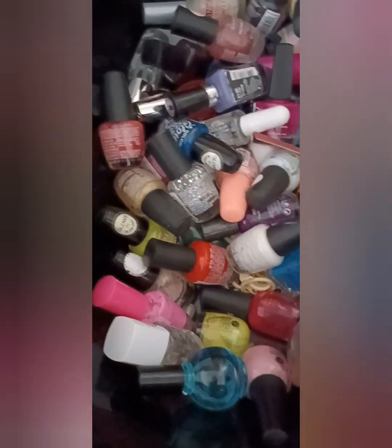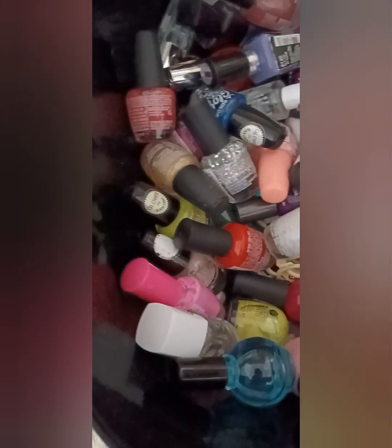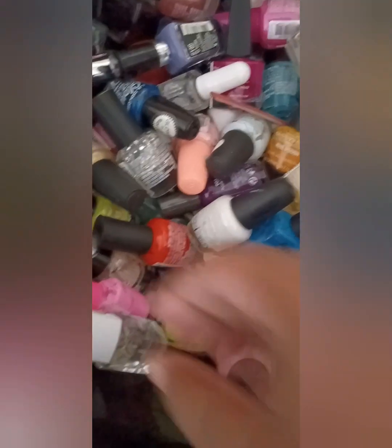I am not playing with this cheap stuff no more. I got my OPI in today, I'm not playing. This is from Sally's, so I'm going to keep that. Sally's has some pretty decent polish. This is from Sally's. I'll keep these two, but the rest of this stuff got dope.